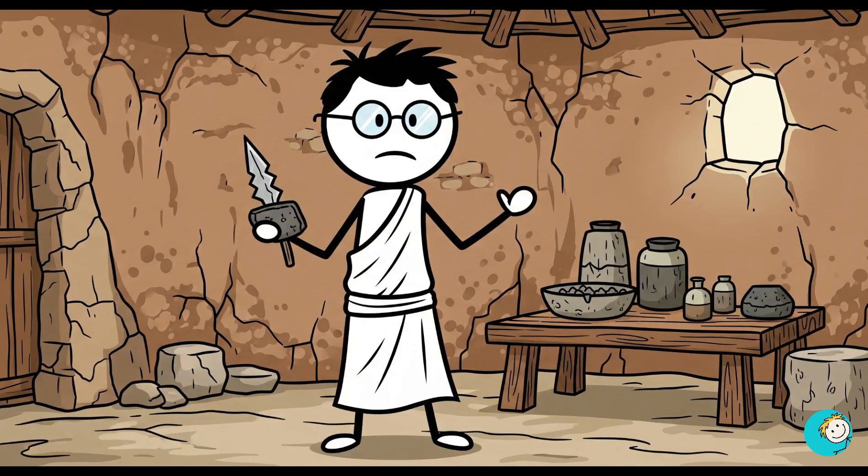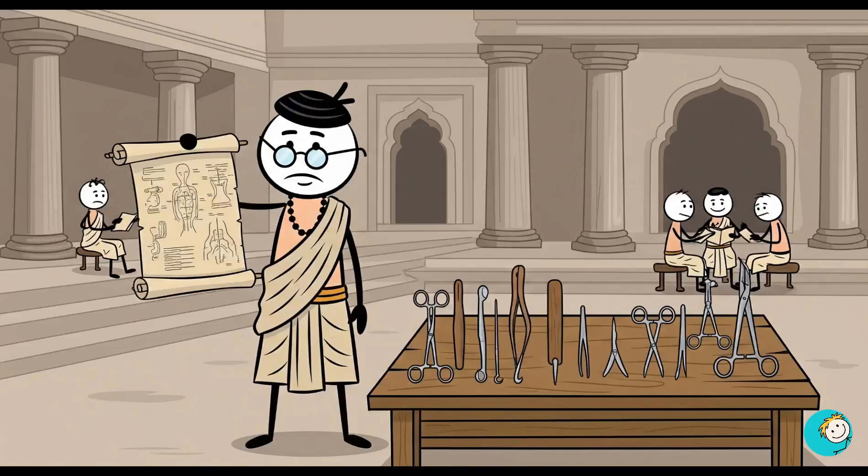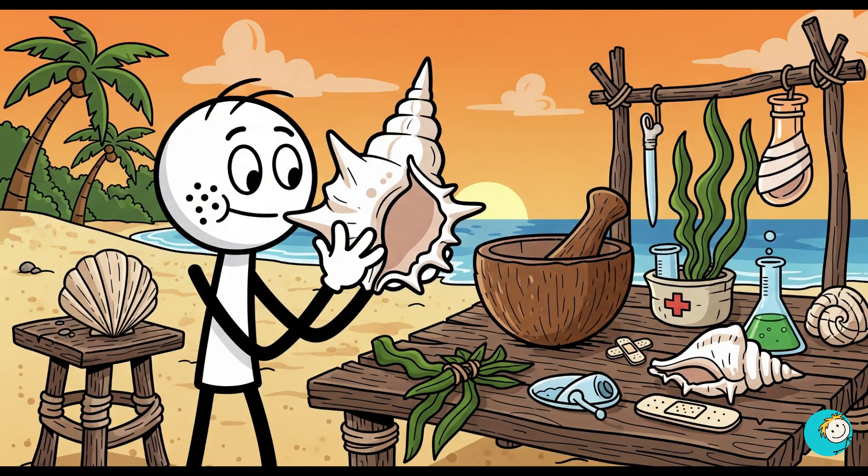Number three: they performed mind-blowing surgery. Ancient surgeons weren't just lucky with sharp rocks — they had real skill. In ancient India, the physician Sushruta described over 300 surgical procedures and 120 tools made from wood, metal, and even sharpened shells.